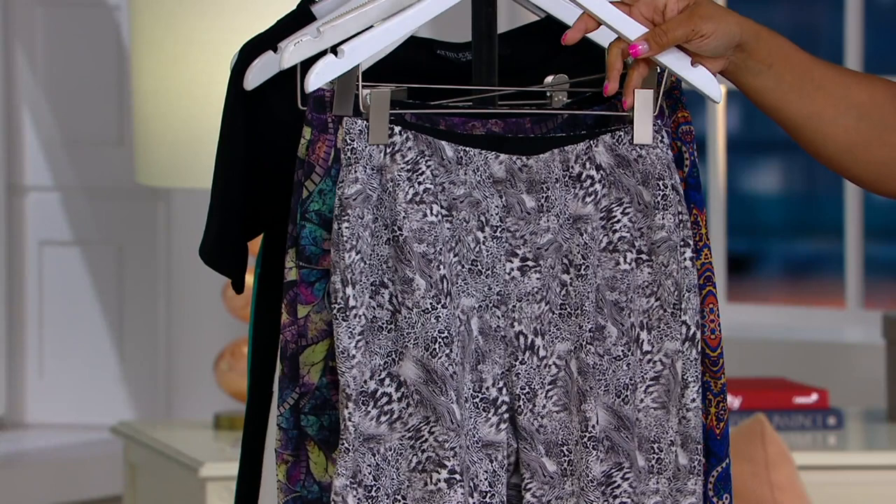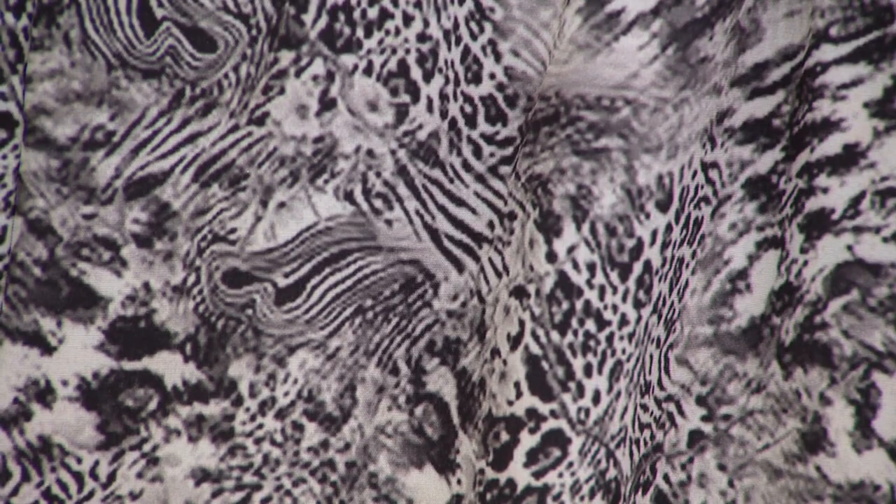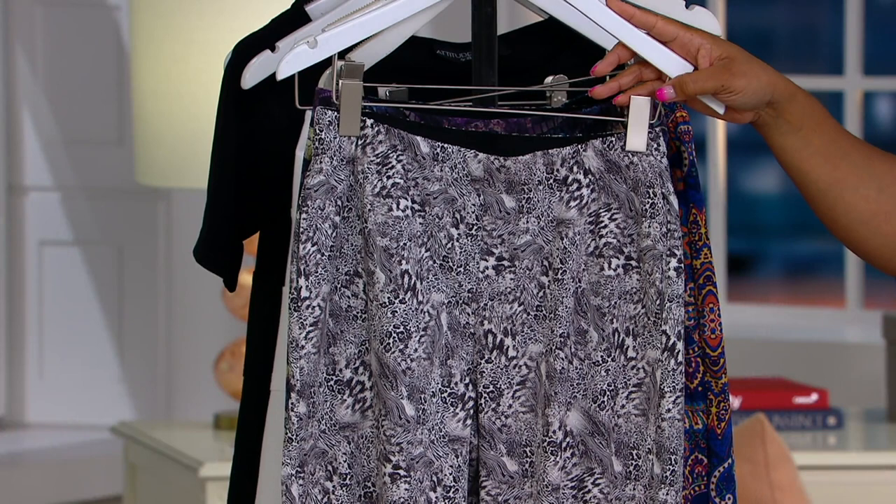$29.98, item number A398120. Take advantage of the easy pay — there are four payments of $7.49 to get these home. Sizes extra extra small through 3X. These pants are so lightweight, Ashley, tell me about them.